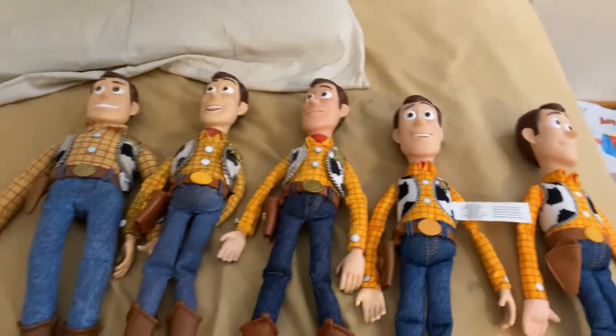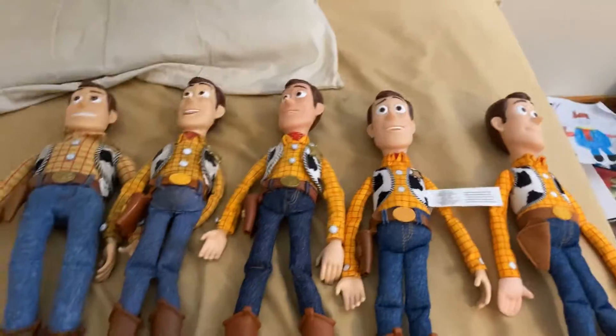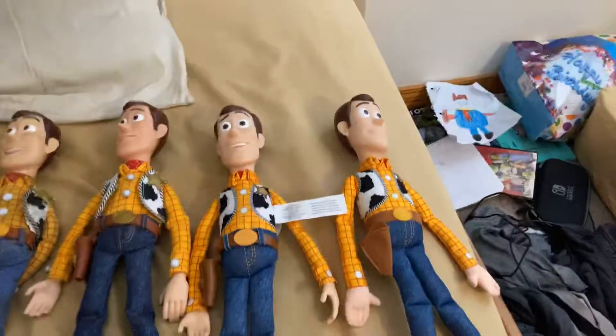Hey guys, it's Bryce. Today I'm gonna do another video. On today's video, we're showing off all my entire Woodies.